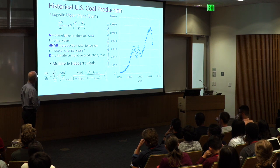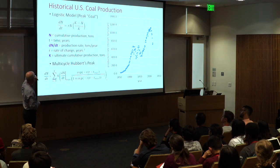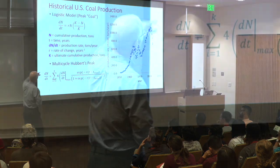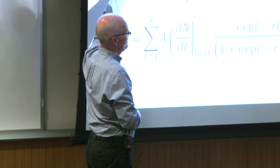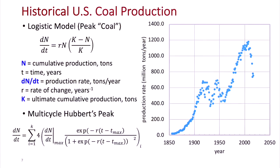We can try to actually model this and see the effect using a logistic model. You've probably all heard of the idea of peak oil. This guy, King Hubbard, tried to predict future oil production. N is the cumulative production, so if we summed up all of that production rate, that would be the cumulative rate. The rate is dN/dt, and r is the rate of change, which determines how big your bell curve is. There are multiple peaks, so we have to use a multi-cycle model.